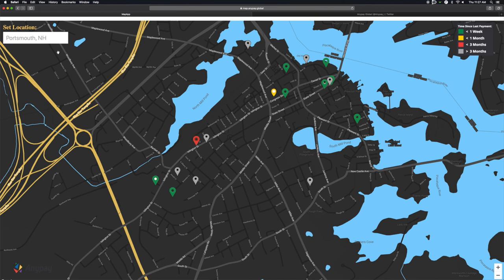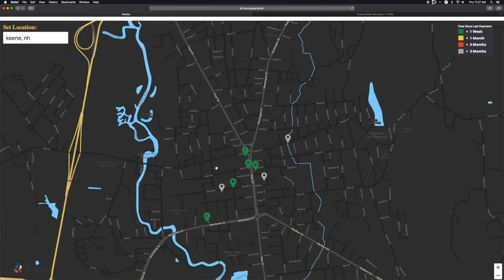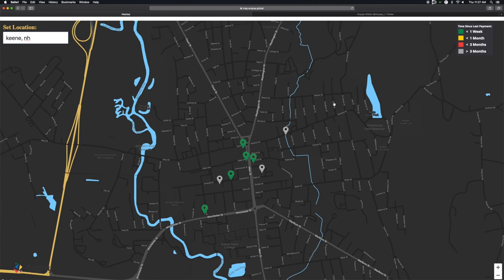Yellow and red. If you type in the name of another town, like Keene, New Hampshire, for example, you'll see there's some other businesses, and it shows you about how active they are. The legend here shows you that these businesses have gotten a payment in the last seven days. These gray ones, though, they haven't had a payment in over three months.